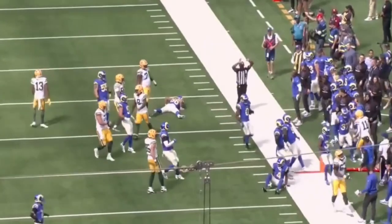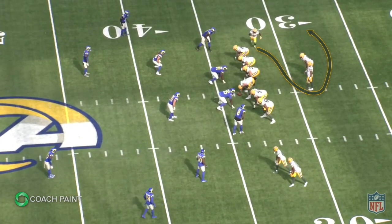But it's one thing to design a cool, funky play. It's another to be able to build on it and marry the run and pass. And that's what LaFleur does here.